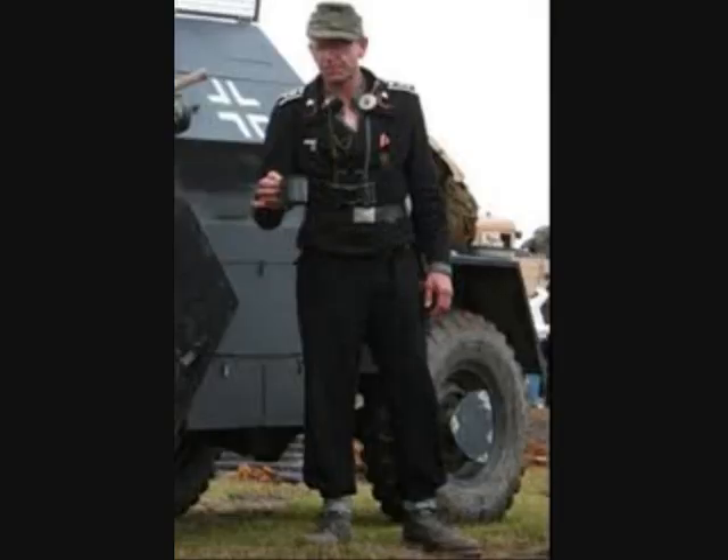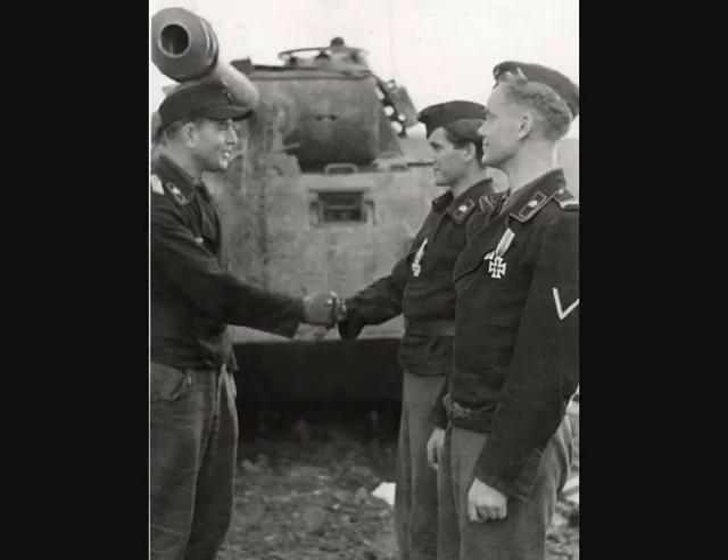Initially these uniforms were to be worn only when the crew was with the armored vehicles, and issue of such uniforms was restricted to tank crews. Whenever the tank crew were away from the vehicle — such as home leave or executing other duties — the service dress uniform, the field gray, was to be worn.